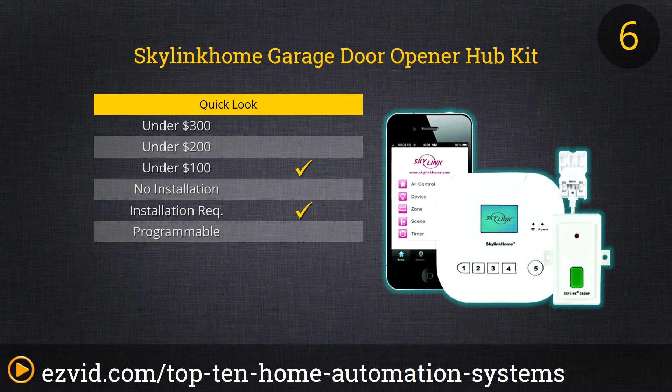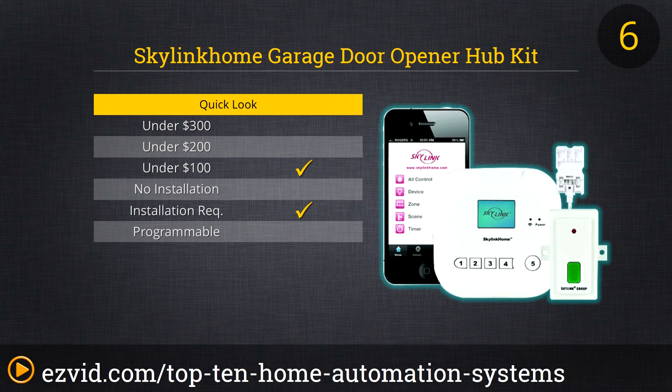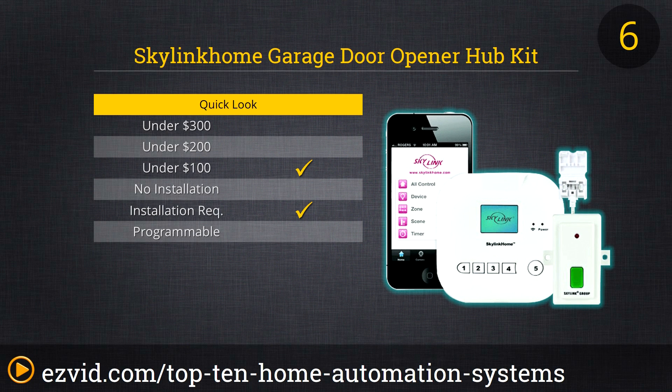The SkyLink Home Garage Door Opener Hub Kit sells itself short. This affordable hardware and software bundle does more than just remotely control your garage door, even if that is its primary function. The Hub Kit can control up to 100 wireless-enabled devices, all from one app, though that control is largely limited to an on-off function. Still, this is a low-cost option for those who want to turn on the lights, open the garage door, and then close it behind them — all while safe and secure, either in their home or in their car.